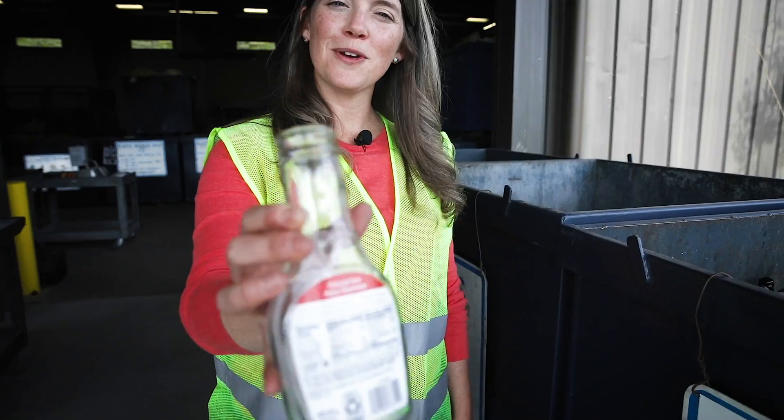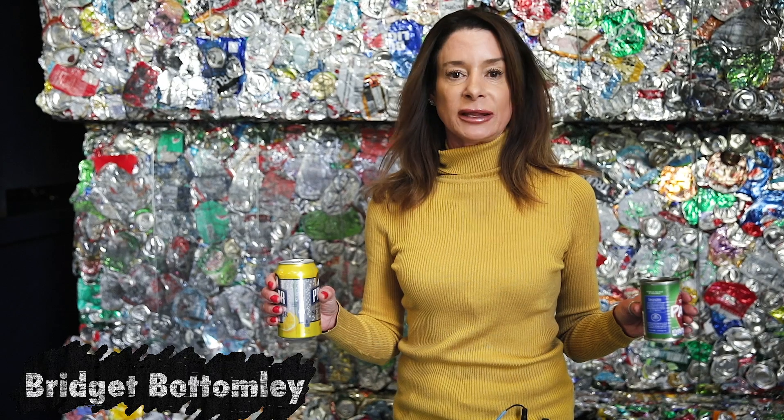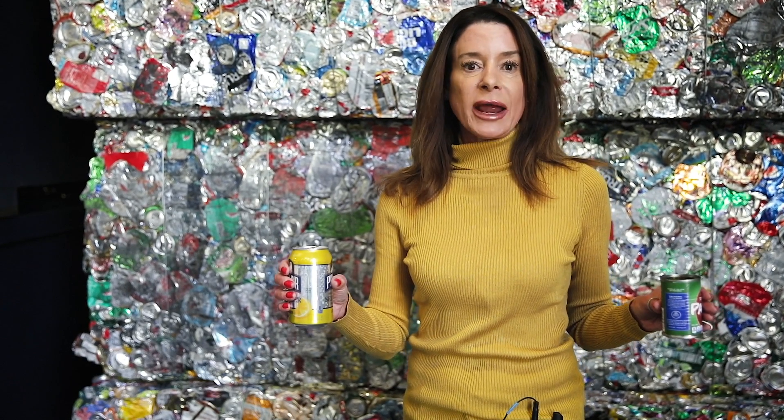Organizing your recycling by material is called sorting. Sorting is what you do at the community sites — thank you for doing that. Here's a fun fact: metal is infinitely recyclable. Metal can be recycled over and over and over again.